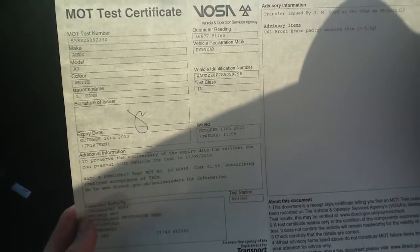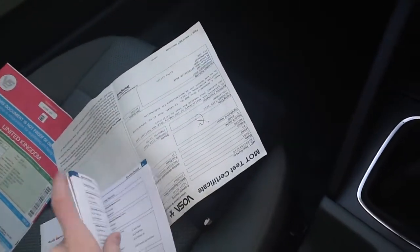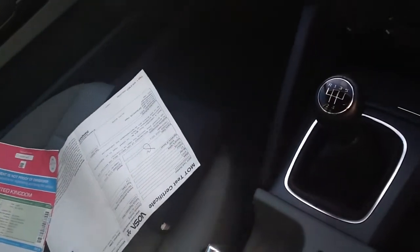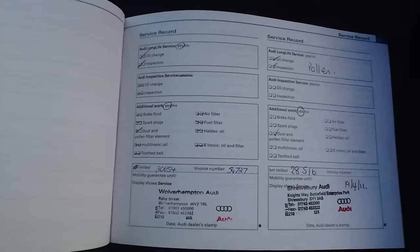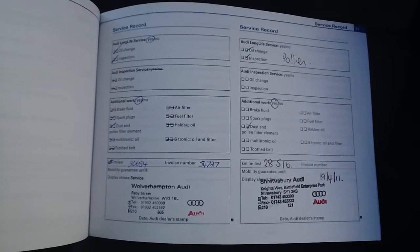Moving on to documents. You do get an MOT certificate — it expires on October 16th, so that won't be changing for quite a while. The car has had two owners and has got full franchise history with two stamps: one at 20,000 miles and the next at 28,000 miles, both done at Audi.